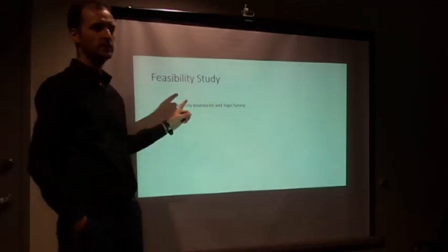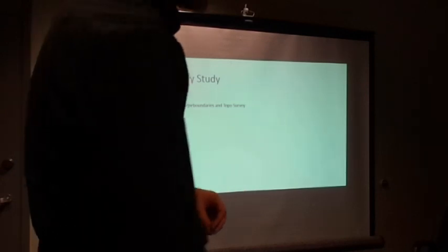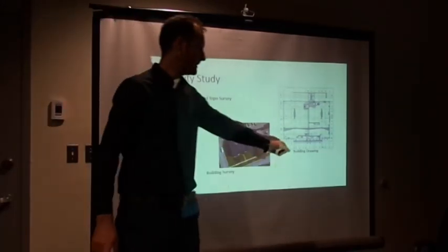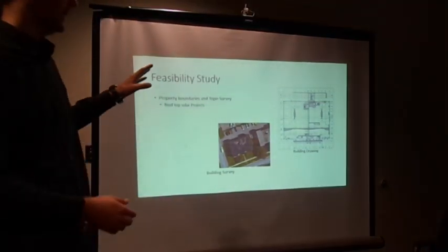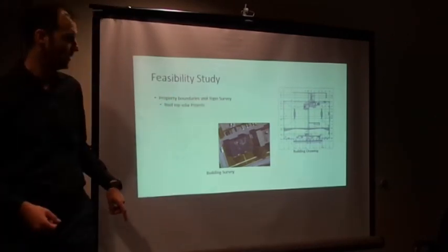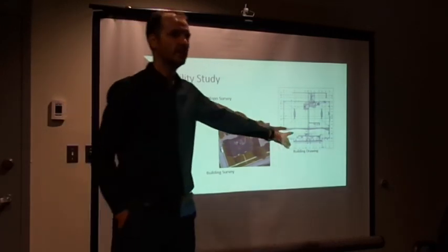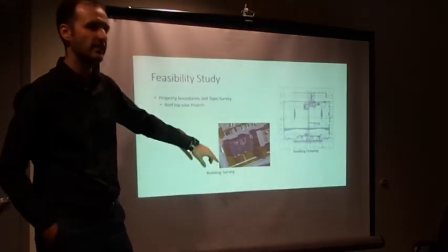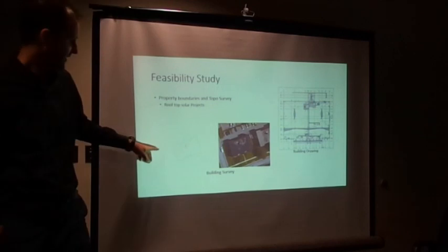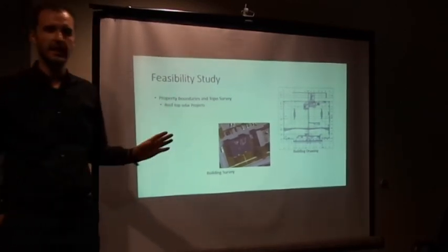For the feasibility study, the first thing is knowing where you'll build your site — you need to know your property boundaries and the topographic elevation of your property. For rooftop projects you have two sources of information. Option A: get the building drawings — if you have the IFC package, find the roof plan to identify obstructions and plan your layout. But after doing dozens of these buildings, 10% have this information and 90% don't, so you go to option B: Google Maps, where you measure your building, draw your boundaries, identify obstructions, and plan your panel placement.